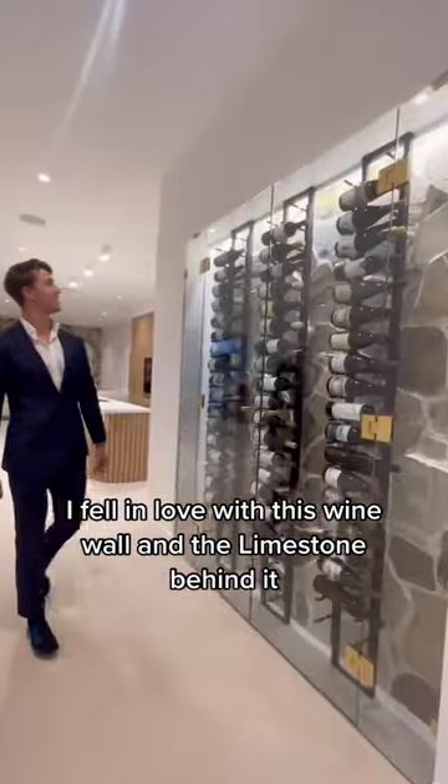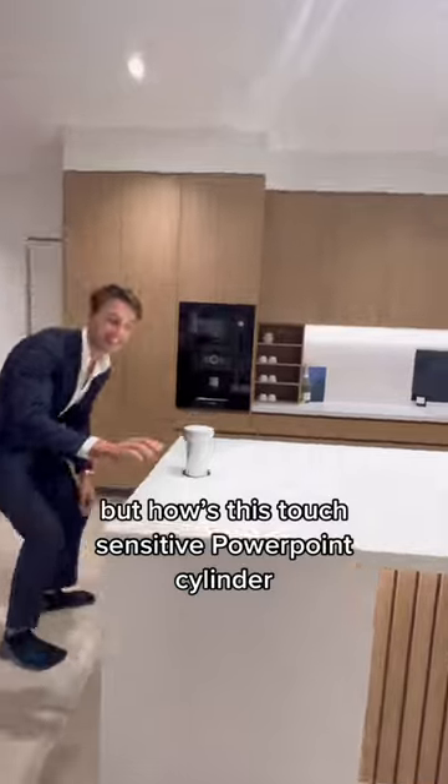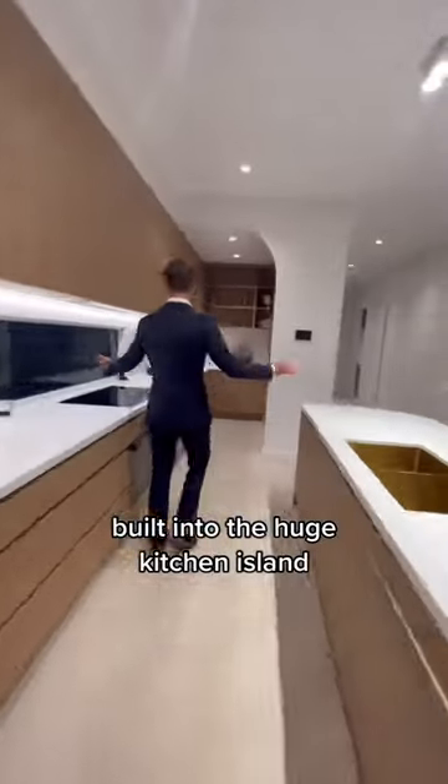I fell in love with this wine wall and the limestone behind it, but how's this touch-sensitive PowerPoint cylinder built into the huge kitchen island?